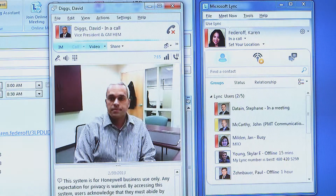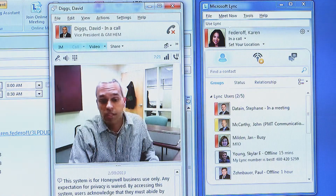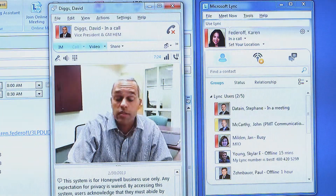To demonstrate Link, let's place a call to one of our business leaders, David Diggs, Vice President and General Manager of Honeywell Electronic Materials. Hi David, I understand that you've had some experience with Link that you'd like to share. Yes, most definitely — it's definitely been a game changer for how my business operates and communicates.